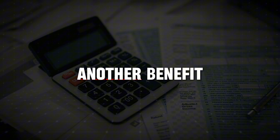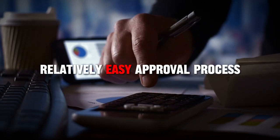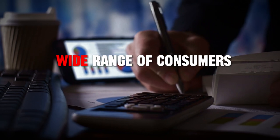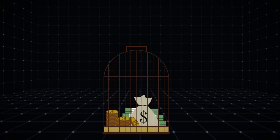Another benefit is that there's no annual fee, making it a cost-effective option for earning rewards. It's also known for its relatively easy approval process, making it accessible for a wide range of consumers. The lack of an annual fee means you get to keep all the rewards you earn without worrying about offsetting any costs.